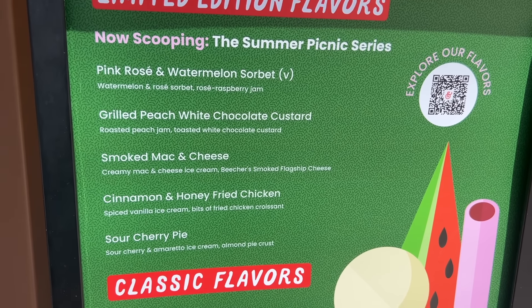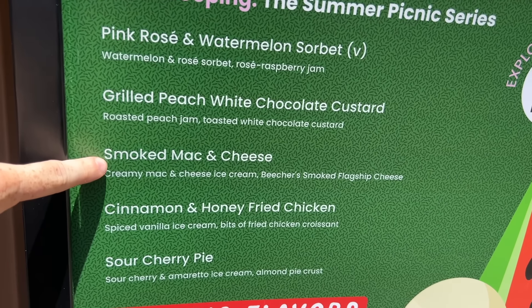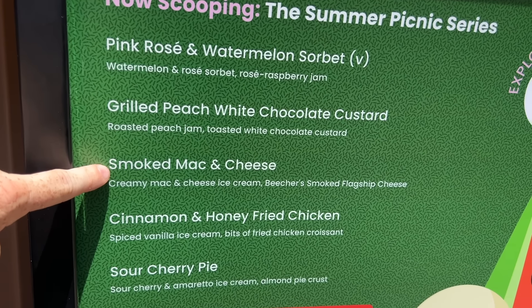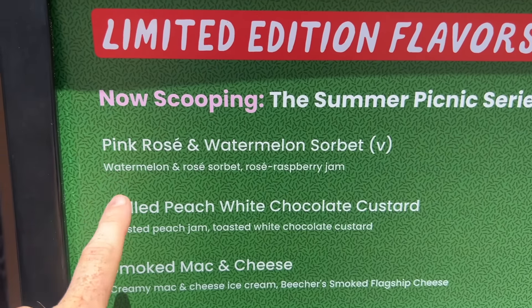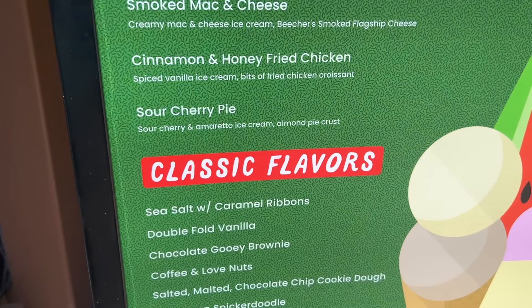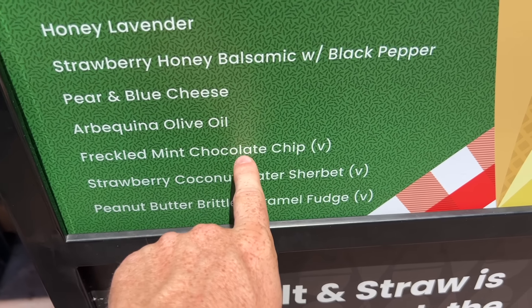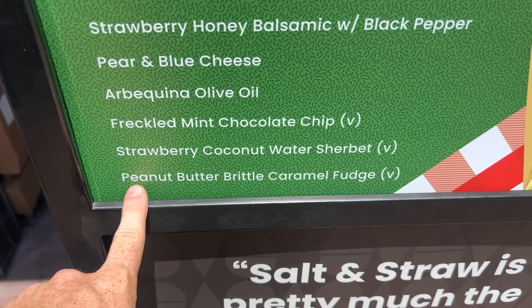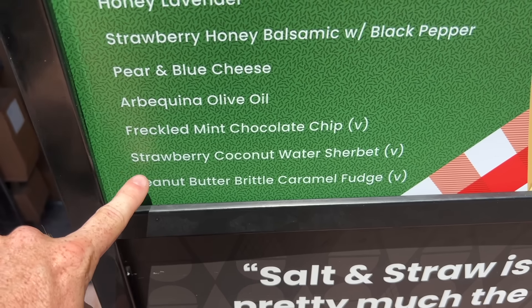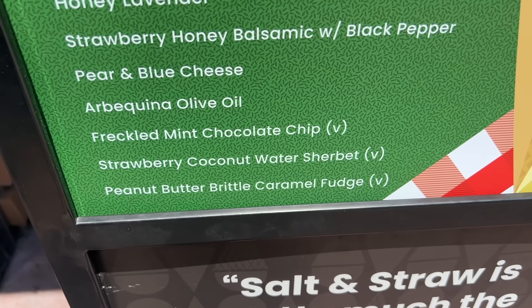Salt & Straw has some really unusual flavors for non-vegans — like smoked mac and cheese — but look for a 'V' next to any item on the menu to identify vegan options, and there are quite a few. My favorite here is the Freckled Mint Chocolate Chip, which is vegan-friendly. We decided to do a double scoop: my Freckled Mint on top and Amy's pick of the Peanut Butter Brittle on the bottom.